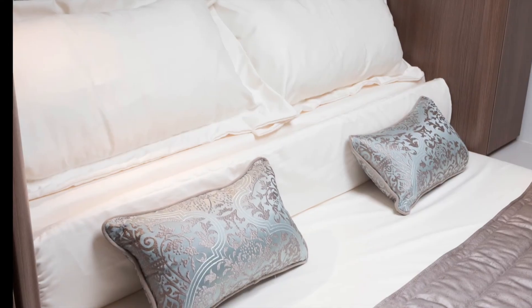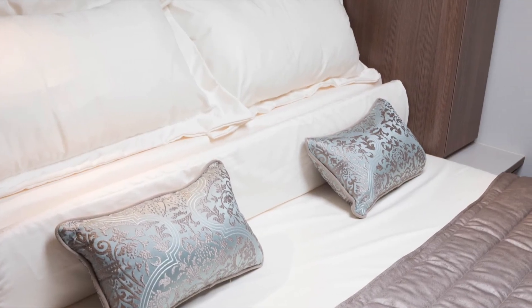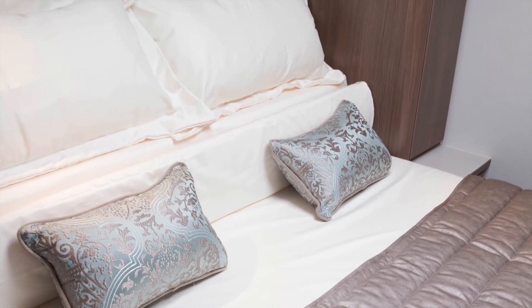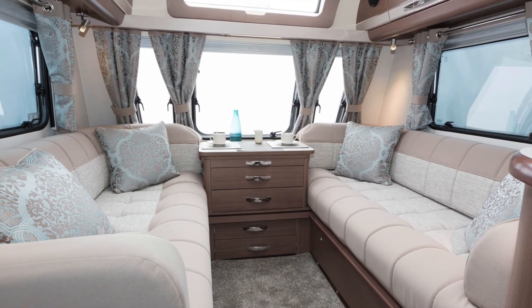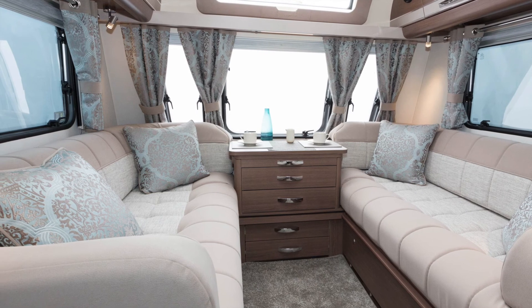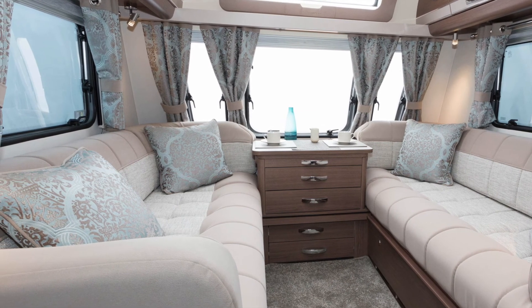If you're looking for loads of caravan technology, Buccaneer has it in spades, with the automatic levelling system topping the list of impressive features — completely removing a major and potentially time-consuming task on site.